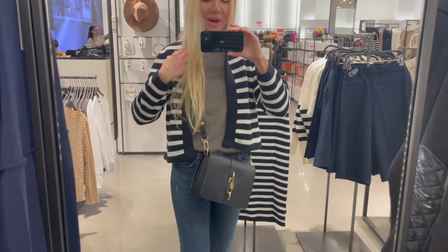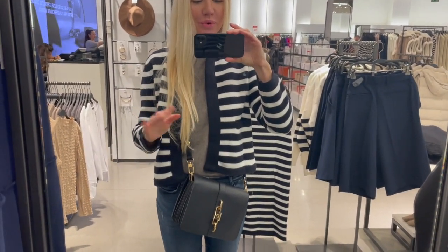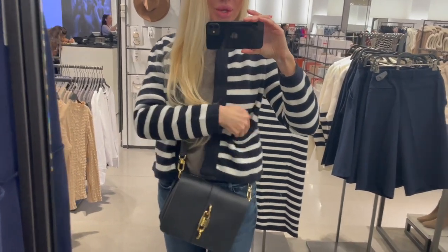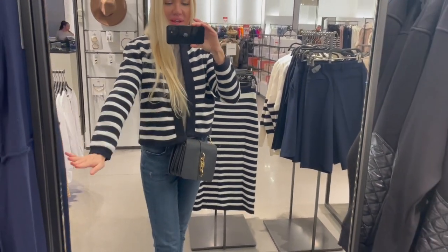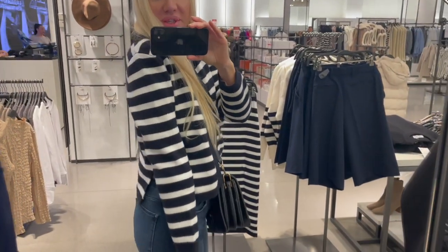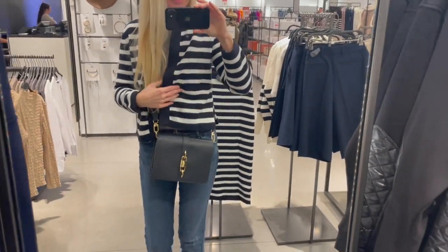I'm trying on this cute cardigan in a size small and it fits perfect — go true to size. It has pockets on the left and right, which is adorable. I think it's a nice casual piece you can style up or down.